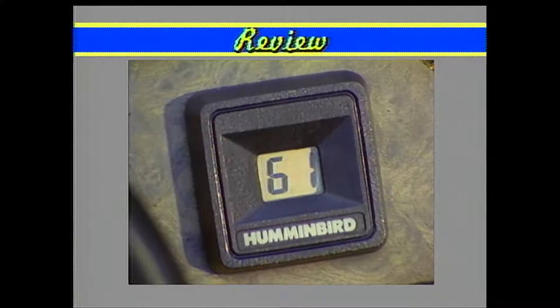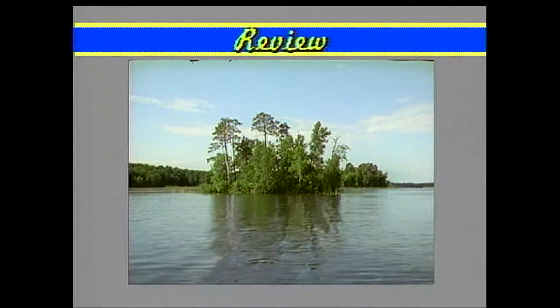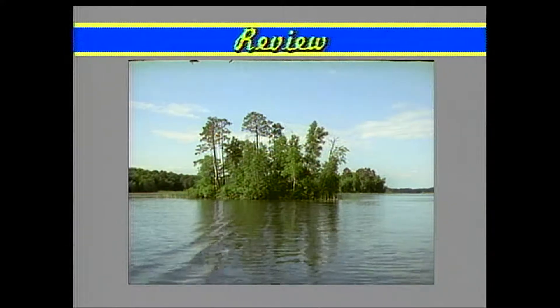Water temperature, growth of cover in a lake — these are natural signs. All those things give us clues about where the bass will be located and how we should fish for them.